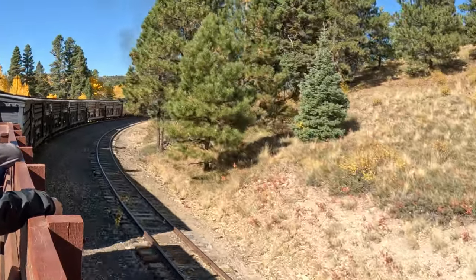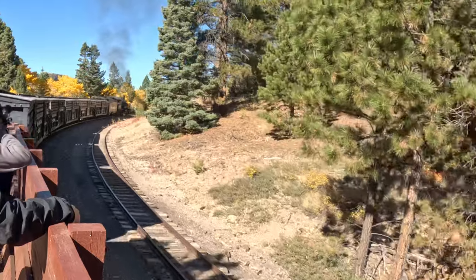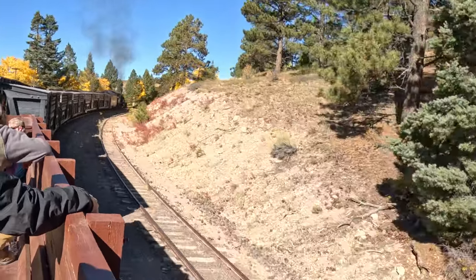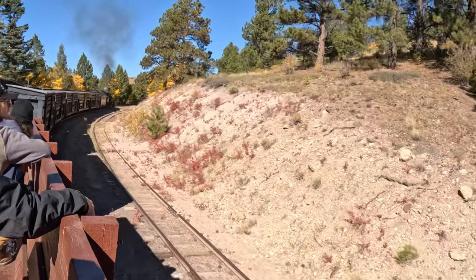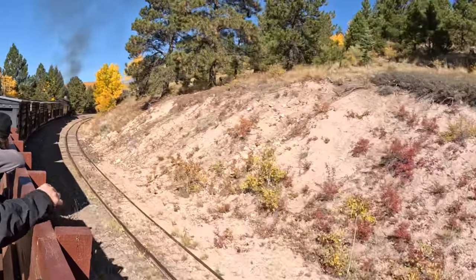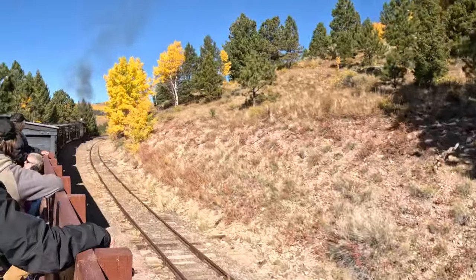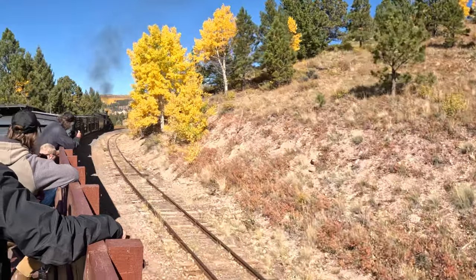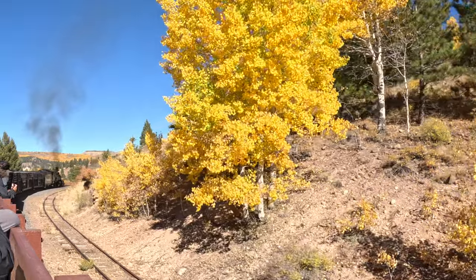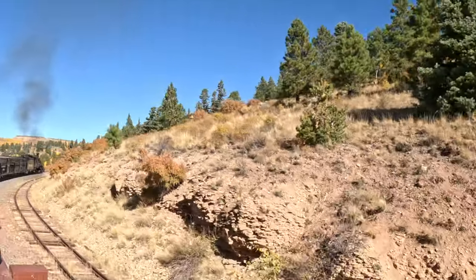Often when the train would be going up the incline, it would slow under the strain of pulling all that weight behind it. As you can tell from the video, when the sun was up higher it was really a beautiful day, and we could shed a layer or two of our clothes from the sunrise coolness.